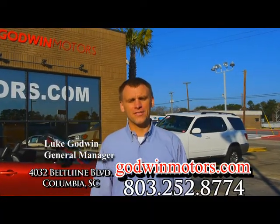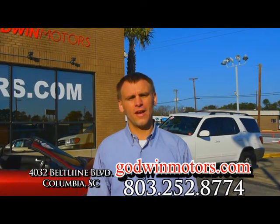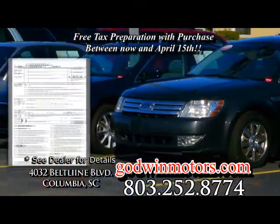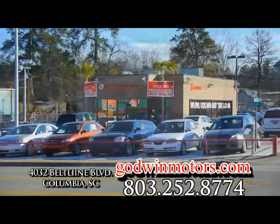It's tax season again and Godwin Motors is here to help you. When you purchase a certified pre-owned car, truck, or SUV from us between now and April 15th, we will prepare your taxes for free. Just bring us your W-2s.